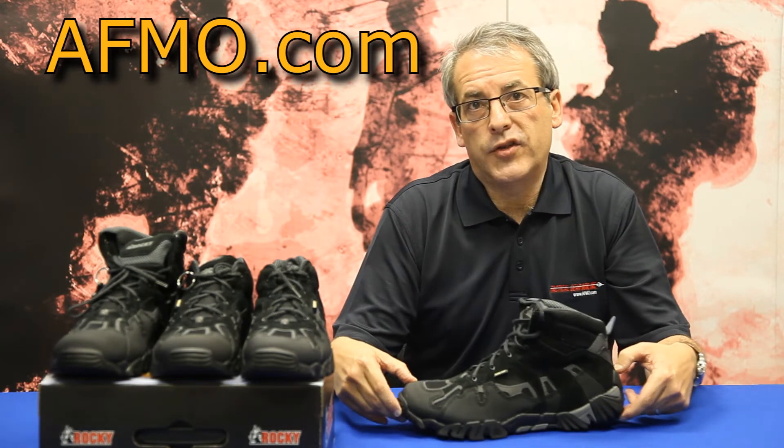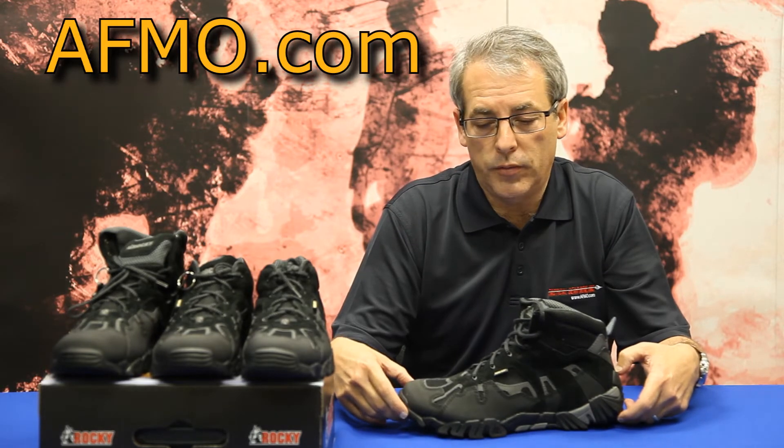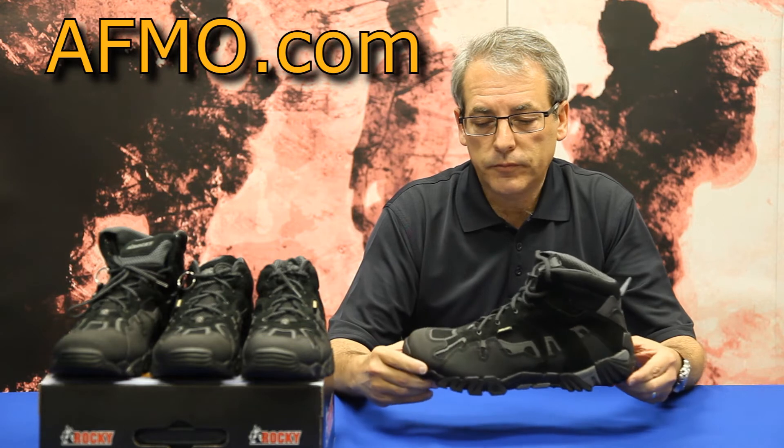The Gore-Tex lining makes the boot waterproof, windproof, and durable. These boots will keep your feet warm and dry in the winter and cool and dry in the summer.